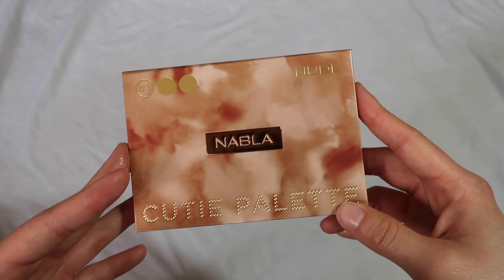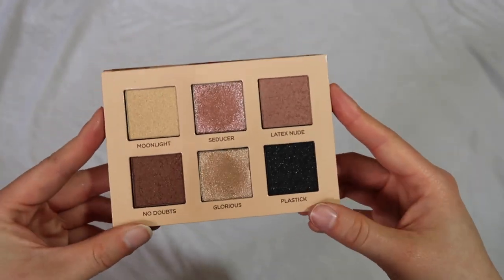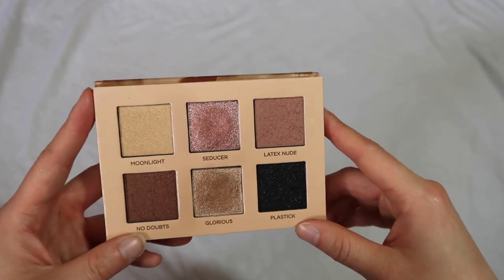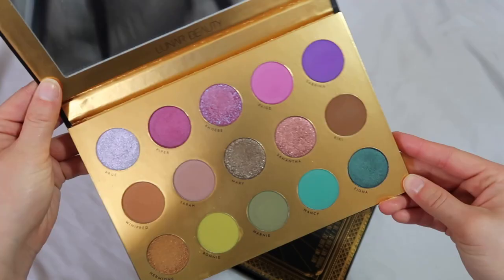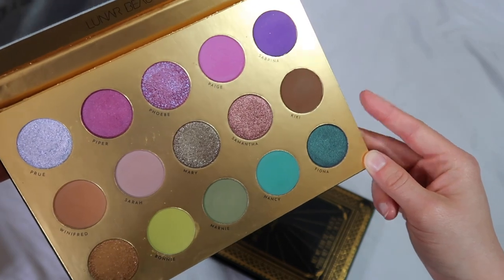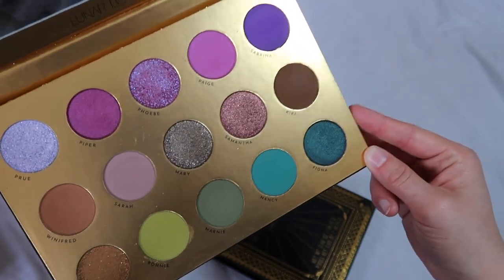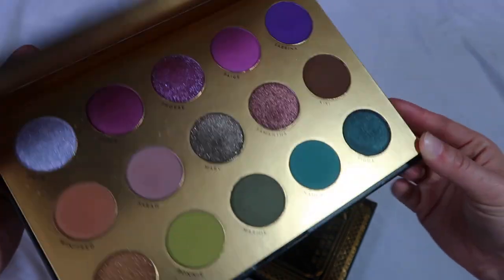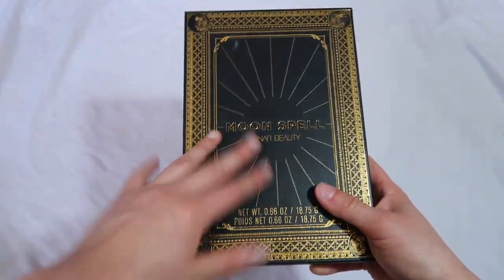I purchased the Nabla Cutie Patootie palette at Morphe a few months ago — I was more so interested in trying the Nabla formula. And do I need to say anything about how beautiful this palette looks? This is an underrated, not-talked-about-enough palette. Such beautiful colors and the shimmers in here are killer. I really love this palette and need to feature it on my channel. I also have the Lunar Beauty Moon Spell palette — really great quality formula and I love the purples and blues. You have a really great range; every color in here makes sense and has its own purpose. A very well curated palette.